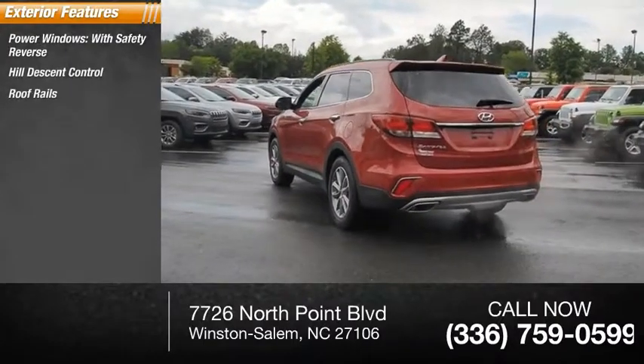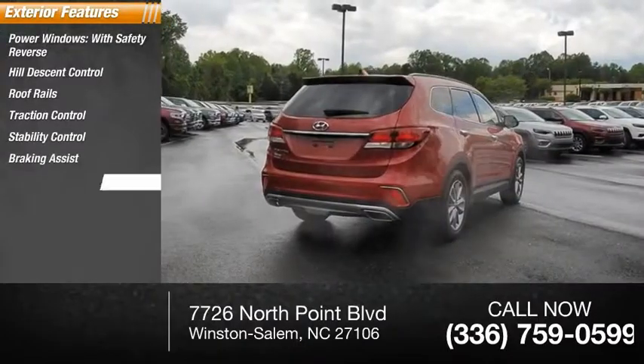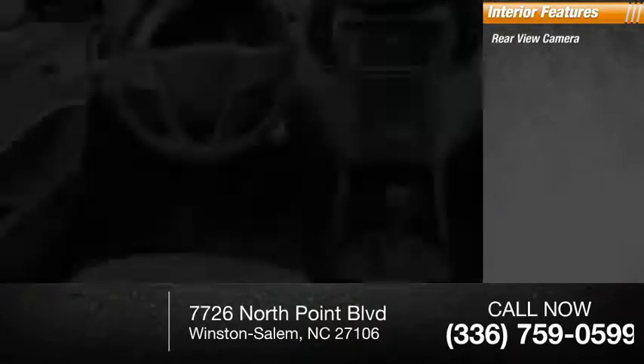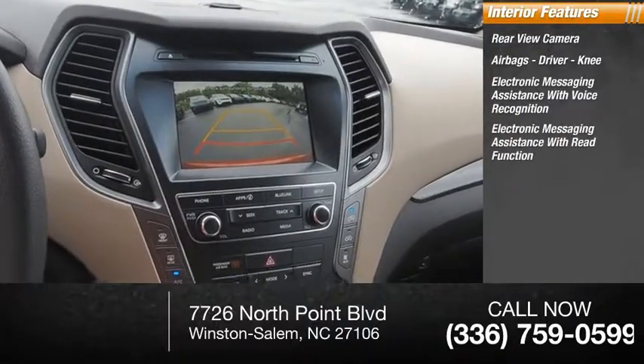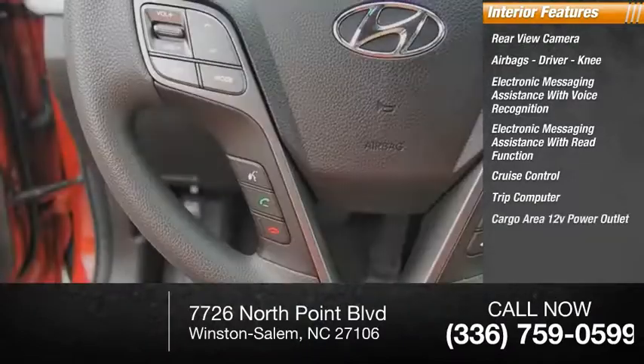Additional features include roof rails, traction control, stability control, braking assist, and power brakes. Inside, you'll find a rearview camera, airbags, driver knee airbag, electronic messaging assistance with voice recognition and read function, cruise control, trip computer, and a cargo area 12-volt power outlet.